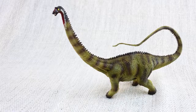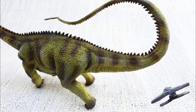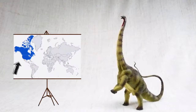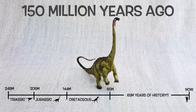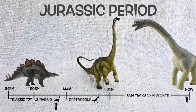Do you know what Diplodocus means? It means double-beamed lizard — because it had unique double bones all along the underside of its tail! Diplodocus was found in North America, just like T-Rex, but not at the same time. They lived around 150 million years ago in the mid to late Jurassic period. So they would have been neighbours with Stegosaurus and Brachiosaurus!